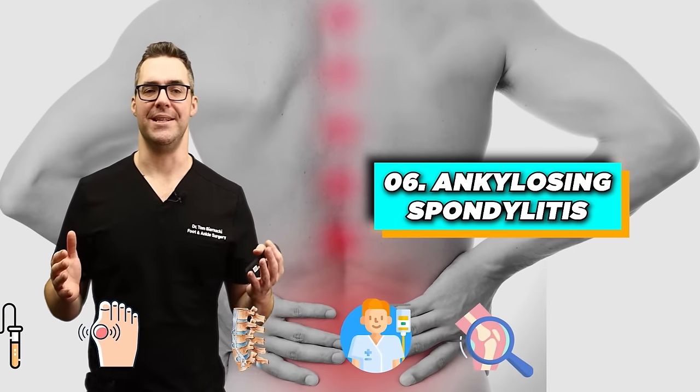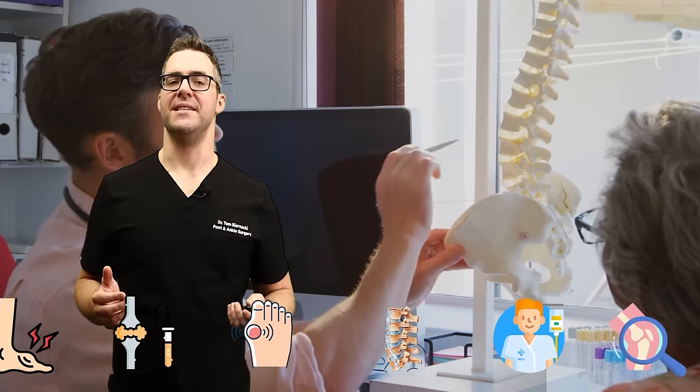Number six: ankylosing spondylitis. This is a type of arthritis that affects the spine.